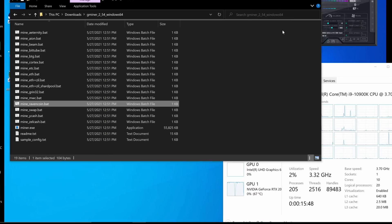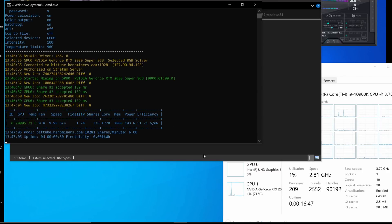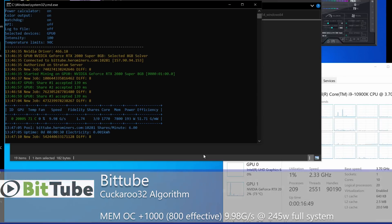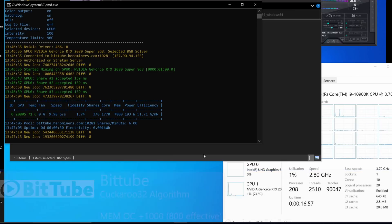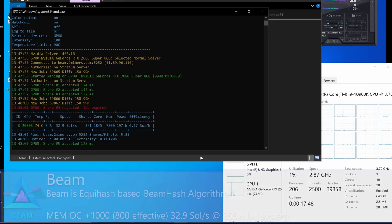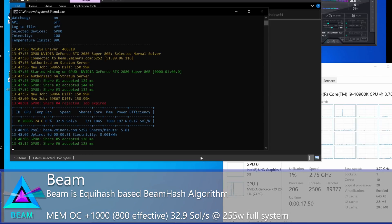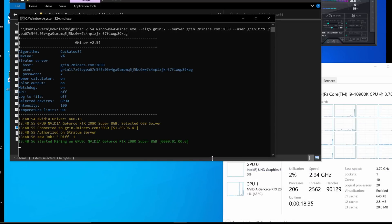Trying BitTube now using Cuckaroo 29b — we're at almost 10 graphs per second, using about 190 watts GPU, around 240 watts total system. Checking Beam performance using the normal solver on Equihash — we're getting 32.9 solutions per second.